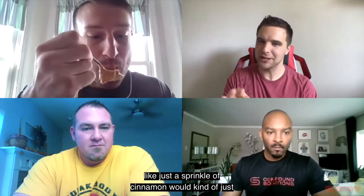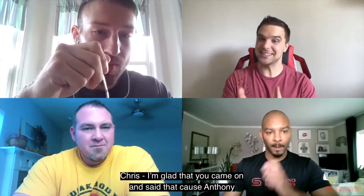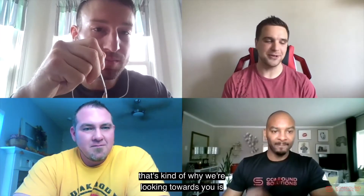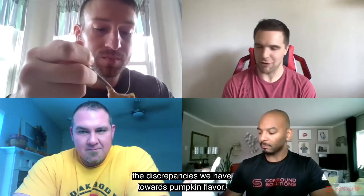I do agree — having just a little sprinkle of cinnamon would add a bit more dimension. I'm glad you came on because of your discrepancies towards pumpkin flavor. That's a very solid take. And yes, pumpkin pie and pumpkin spice are two very different things.